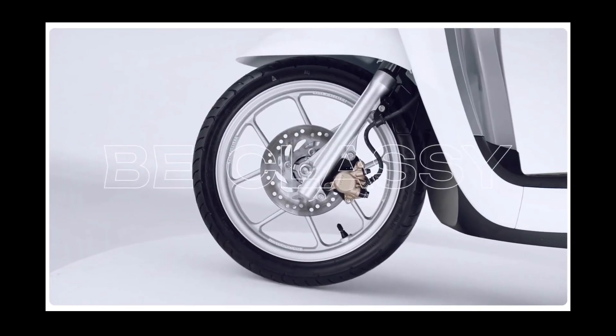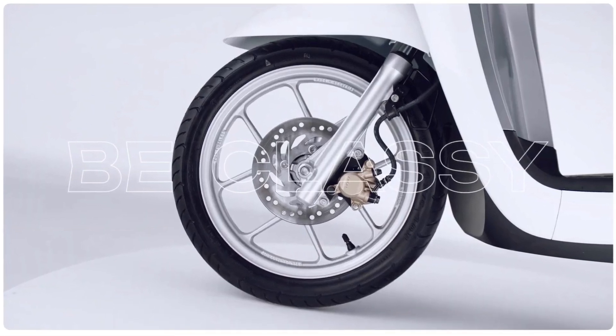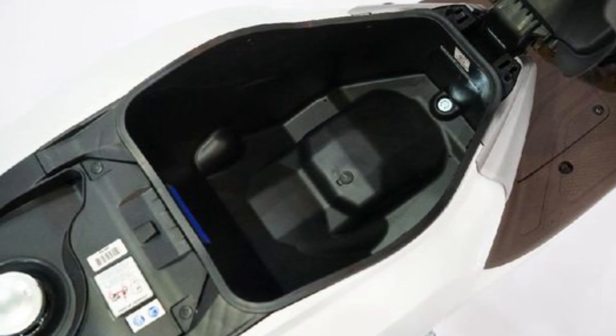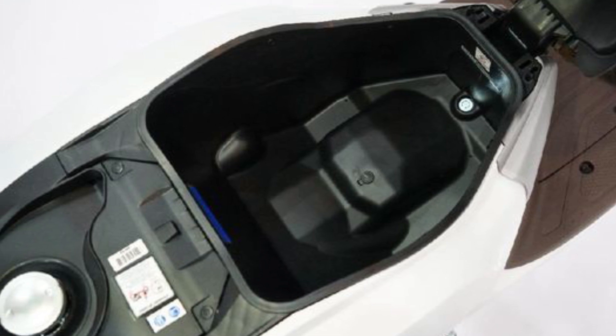The Honda NCX Scoopy Cambodia is also equipped with an advanced ABS anti-lock braking system, making the rider safer while riding on the road. Additionally, the motorcycle has a large fuel tank with a capacity of 5.5 liters, saving time for refueling.